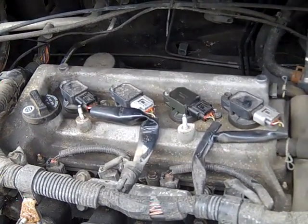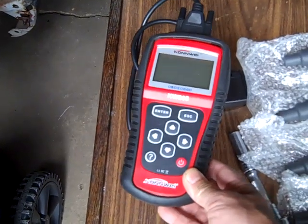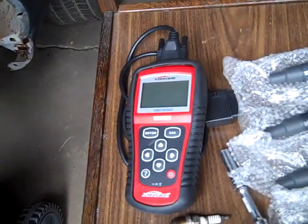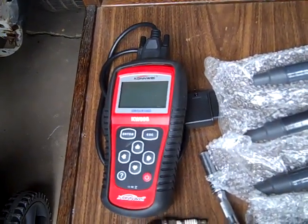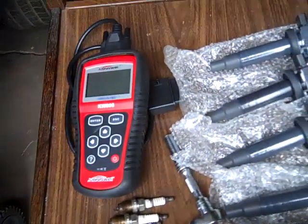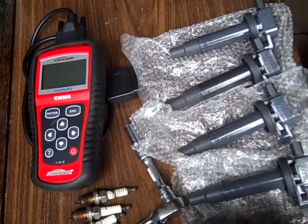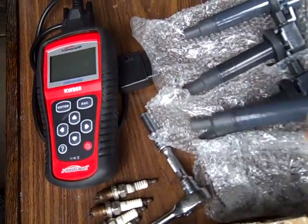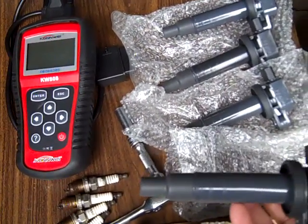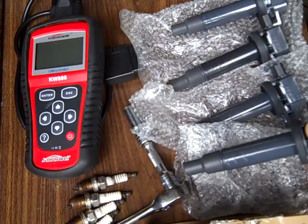Diagnostic tools like this have come way down in price — you can get these now very inexpensively. This was just a cheap one but it'll read diagnostic codes, give you data and everything. What I recommend rather than swapping coils between cylinders is to start out with a known good coil, put that known good coil in the cylinder that the tool shows is misfiring, and almost 100% of the time that's going to repair your car.